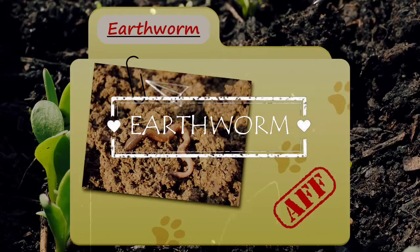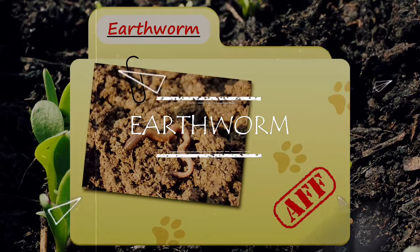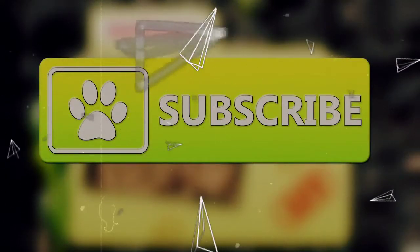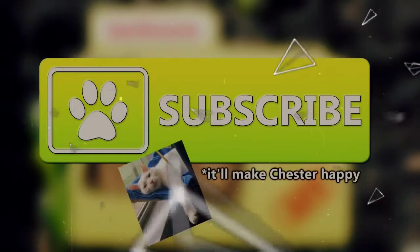Today on Animal Fact Files, we're going to be looking at the earthworm. If you like learning facts about animals, then subscribe to this channel so you can stay up to date on all the new content.